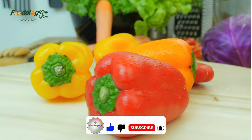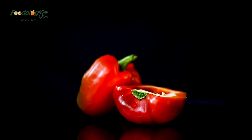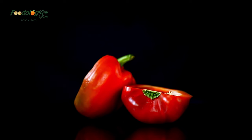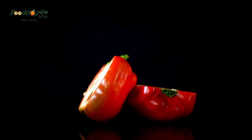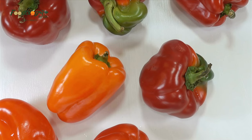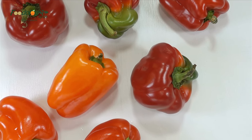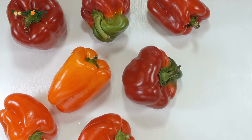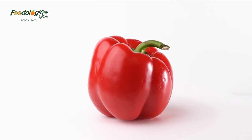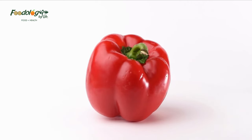2. Peppers. Peppers are amongst the richest sources of vitamin C, a water-soluble nutrient that acts as a powerful antioxidant in your body. Getting enough vitamin C is especially important for those who smoke. Due to the damaging effects of cigarette smoke on your body's antioxidant stores, it's recommended that people who smoke consume an extra 35 milligrams of vitamin C per day. Many studies show that smokers with high vitamin C intake have better lung function than those with lower vitamin C intake.